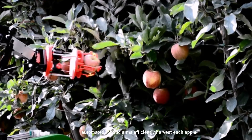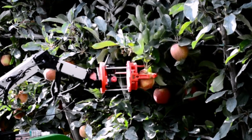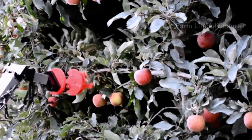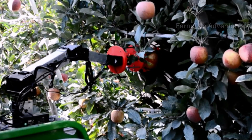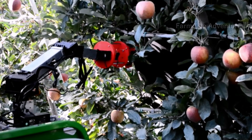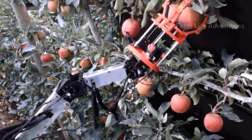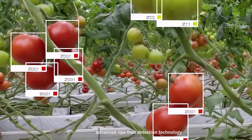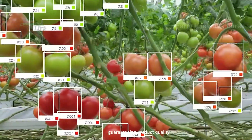Automated robotic arms efficiently harvest each apple, increasing production capacity while reducing manual labor requirements. Advanced ripe fruit detection technology uses image sensors to ensure only perfectly ripe apples are harvested, guaranteeing product quality.